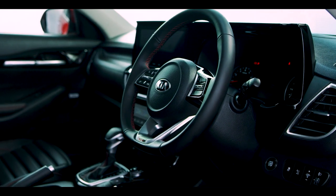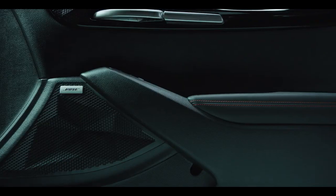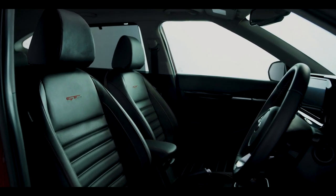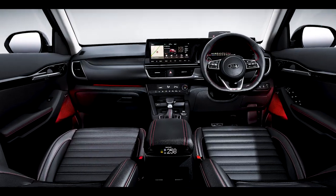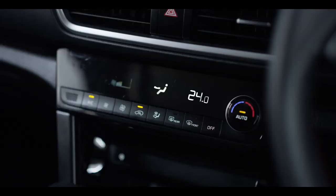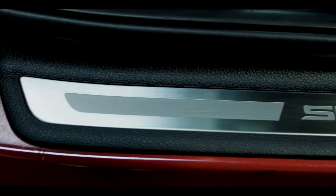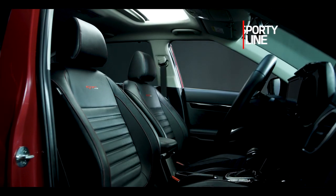Kia Seltos is as elegant and premium from inside as it is aggressive from outside. The seats, crash pad and doors come in multiple colours and designs, leaving you spoiled for choice. There are two types of steering wheels — the craftier circular and the sportier D-cut. The LED sound mood lights can change colour based on the music, giving the cabin a club feel. Additionally, there's a grab handle connecting the FATC, also known as Fully Automatic Temperature Control, and the centre console for a sportier feel.